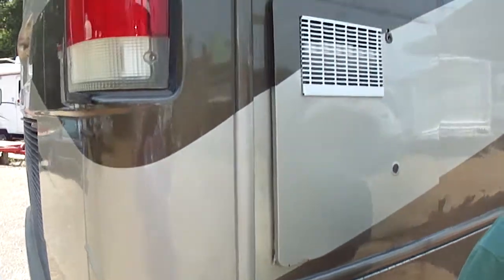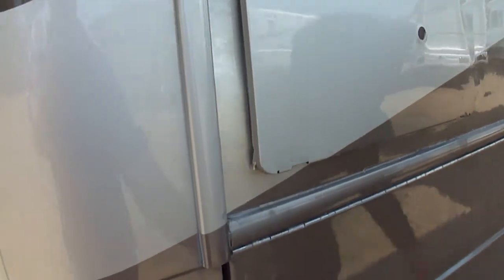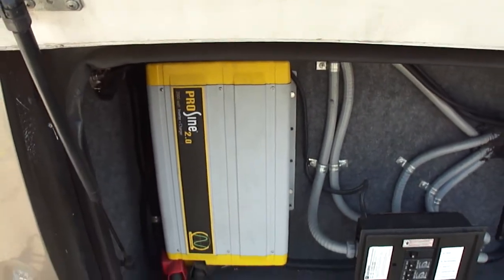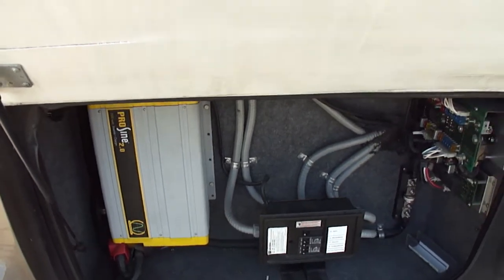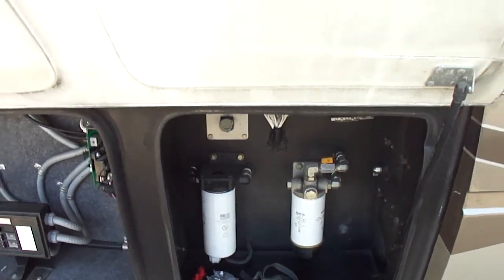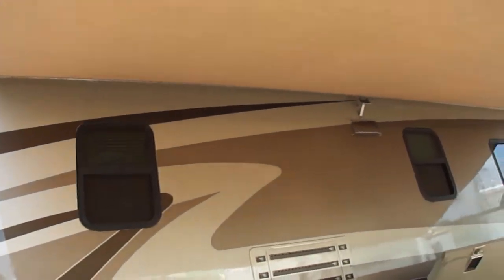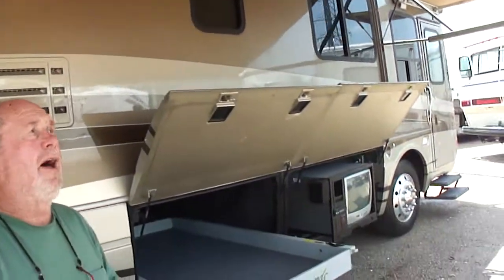We've got the big water heater. It's got this gigantic ProSign 2000 watt inverter-converter combo — you can run all manner of stuff just off the batteries. You've got easy access to your fuel filters with two-stage filters. Look at the awnings — perfect. We've not seen such power awnings, folks. That's a high-dollar, expensive option.